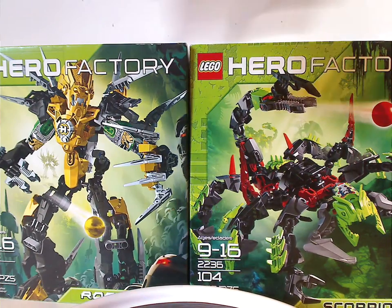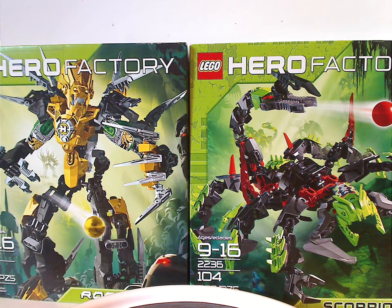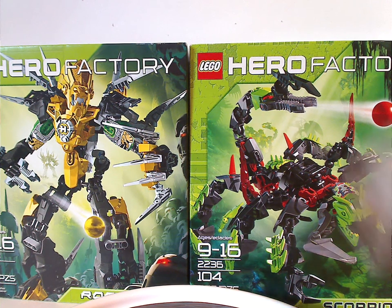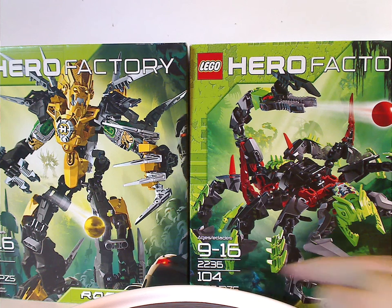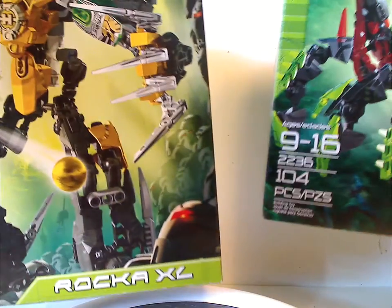It differentiates good and evil — nice and clean like the Hero canister sets. Here's the picture of it again, and also the age group, set number, amount of pieces, and names of each one. You can see his name is in black, Rocka is in white, also to show good and evil.